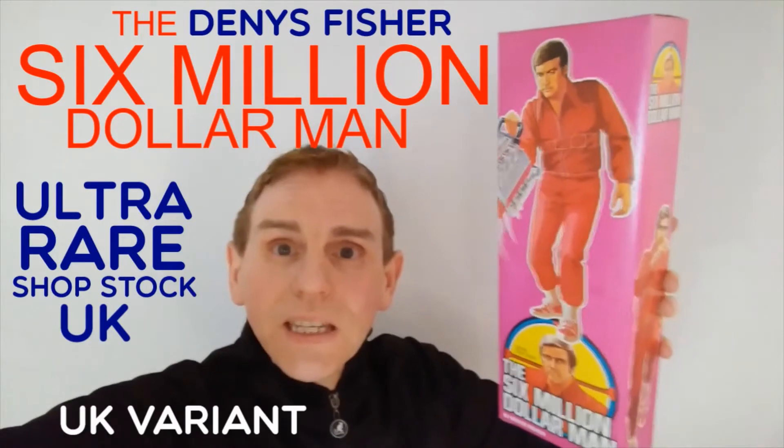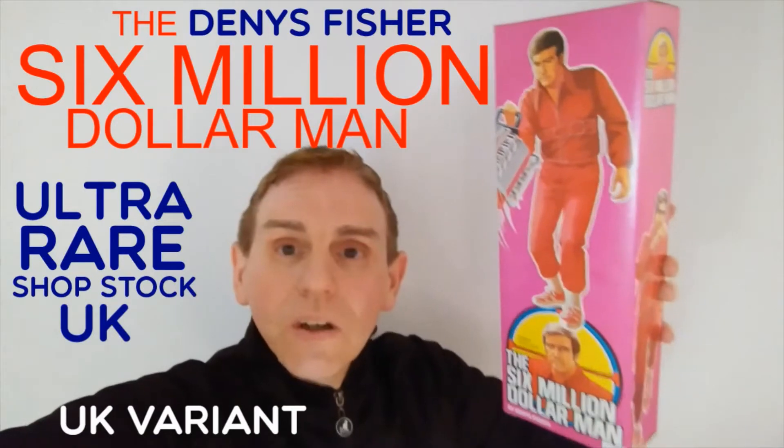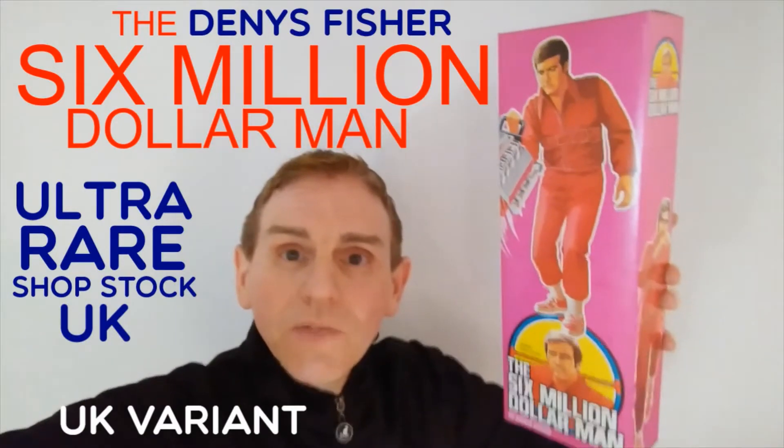Hello, welcome to another review from the United Kingdom of Bermuda Review. This is the 13 inch Dennis Fisher ultra rare Six Million Dollar Man figure. Stay tuned.